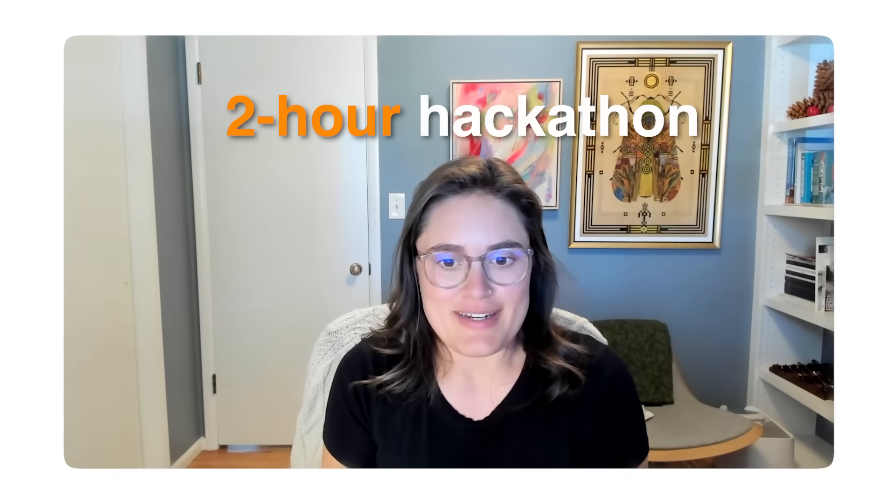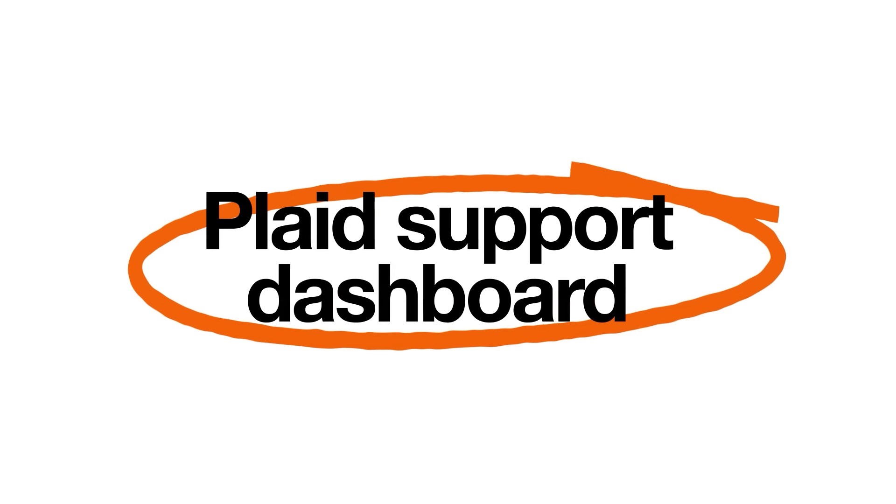So what brought me to Replit specifically was this year's hackathon that we hold. There was an opportunity with one of our teams to do a Replit demo and then build together. So during the hackathon, I used Replit to automate some of this process. This is a reimagining of the Plaid support dashboard.